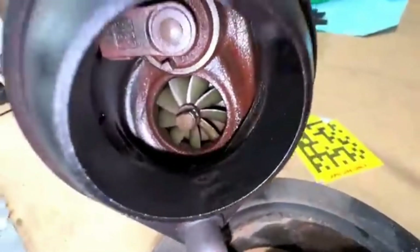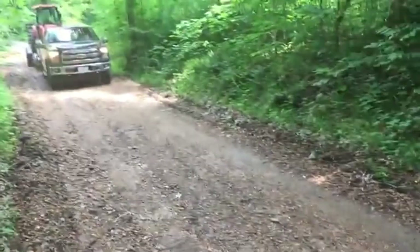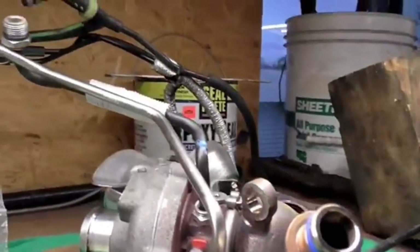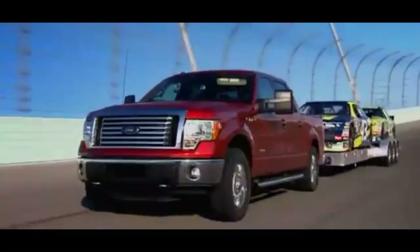The turbochargers, supplied by BorgWarner, work in tandem with an air-to-air intercooler to maintain charge density and resist heat soak, a crucial factor in towing and high-load situations. Later generations pushed this further with electronically actuated wastegates for more precise boost control, ensuring power delivery is both immediate and consistent under varying driving conditions.